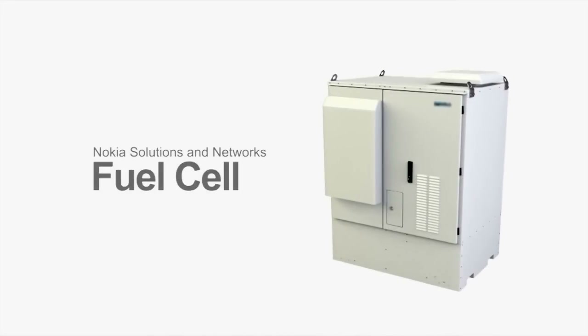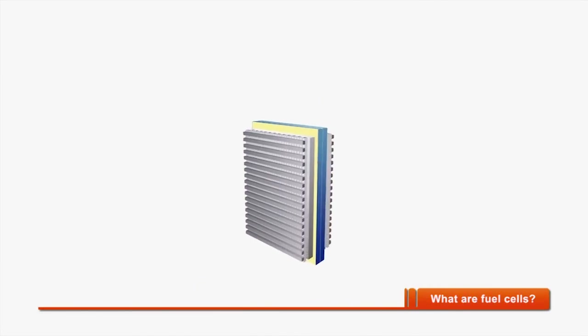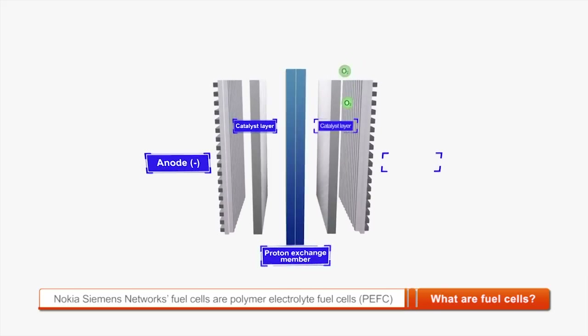Nokia Solutions and Networks responded with an innovative backup solution, capable of meeting the telecom site's power requirements during extended outages. The NSN energy solution with fuel cells, now in use in Japan, was modified to meet all regulatory requirements and is based on globally field-proven fuel cell technology.